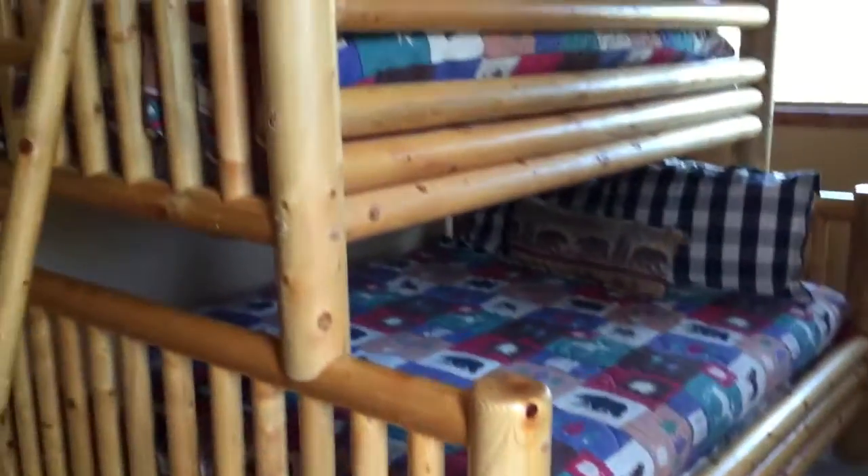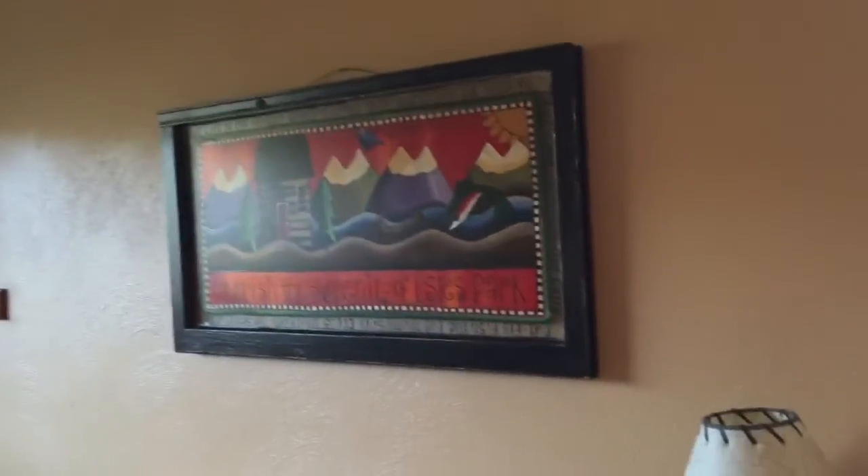Down here we have a large bunk bedroom. We have a queen bed on the bottom and a twin bed on the top. Families love to stay here with kids and we kind of designed it like this because adults can use it too, since we have a queen bed on the bottom.